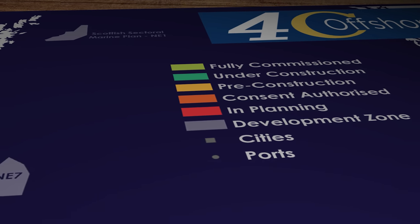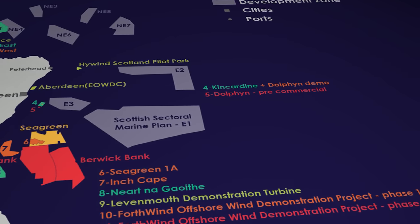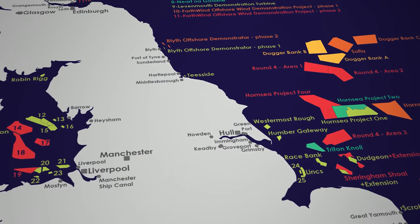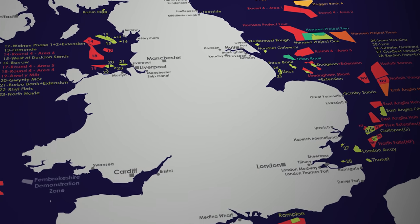As you can probably tell from my accent, I live in the UK which is one of the windiest countries in Europe. It's a meteorological advantage that's enabled us to deploy no fewer than two and a half thousand huge wind turbines around the coastline of our little island, with a combined generating capacity of almost 13 gigawatts providing up to 13% of Britain's electricity.